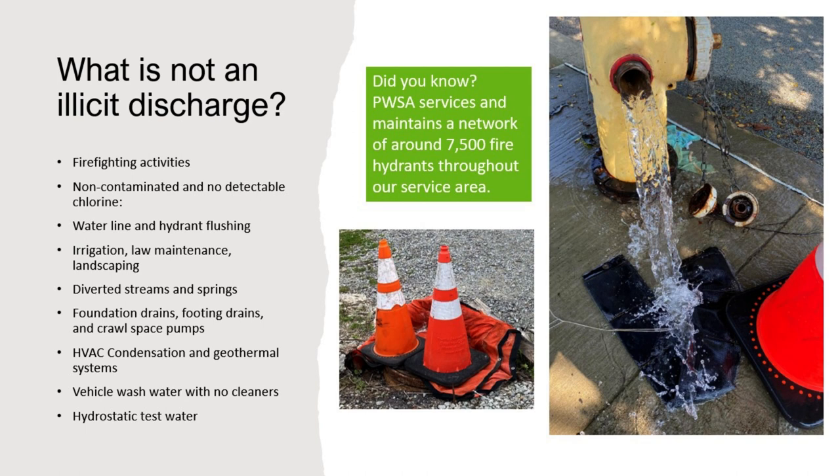If homeowners or business owners are doing irrigation, lawn maintenance, or landscaping, you can water your lawn — not a problem. In some cases, diverted streams and springs enter into the MS4 system, and that's sometimes necessary. Foundation drains, footing drains, and crawlspace pumps can discharge to protect structures. From your HVAC system, condensation or geothermal system condensation drip is acceptable. For vehicle wash water, we ask that no cleaners are used so soaps don't cause issues for the aquatic community downstream. Where hydrostatic test water is needed, as long as that's dechlorinated, it can be discharged as well.